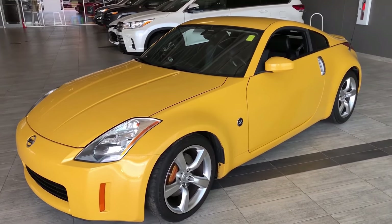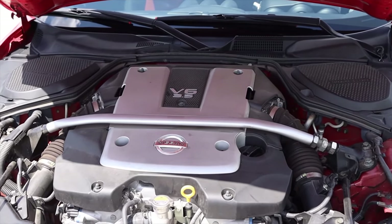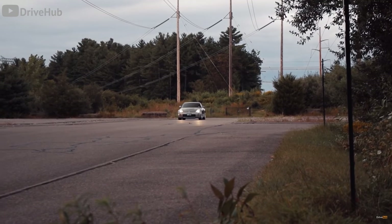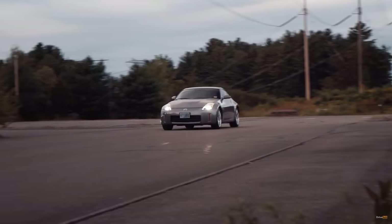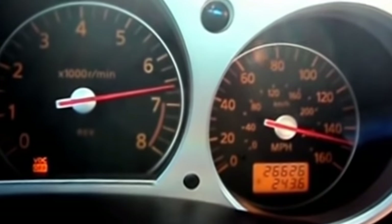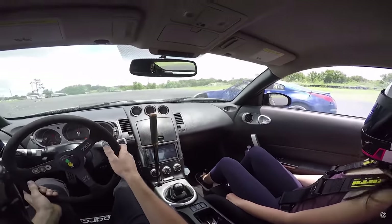Not only has it aged gracefully, but the VQ35HR V6 puts out 307 horses and 268 foot-pounds of torque. A ton of torque down low is the only way to go — this thing scoots from zero to 60 in just over five seconds. Keep that pedal pinned, make that VQ scream, and you'll see 156 miles per hour on the speedo.